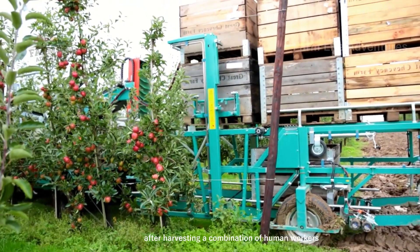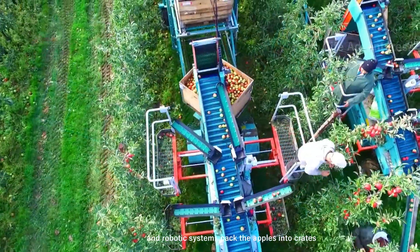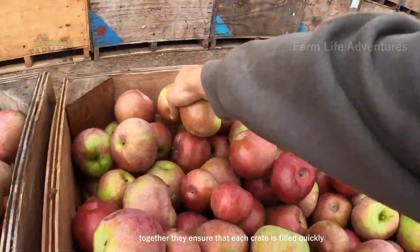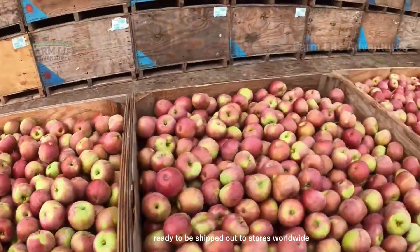After harvesting, a combination of human workers and robotic systems pack the apples into crates, preparing them for transportation. Together, they ensure that each crate is filled quickly and securely, ready to be shipped out to stores worldwide.